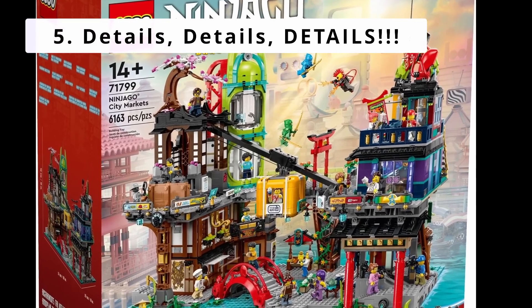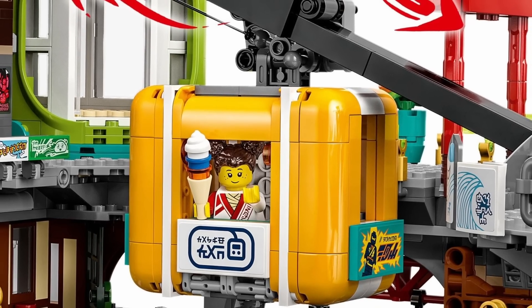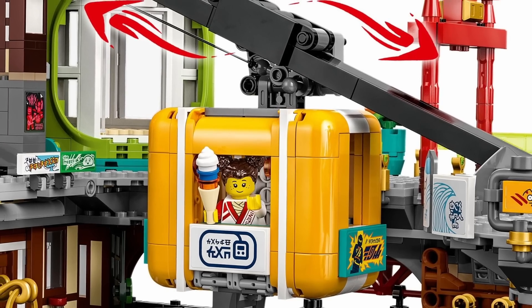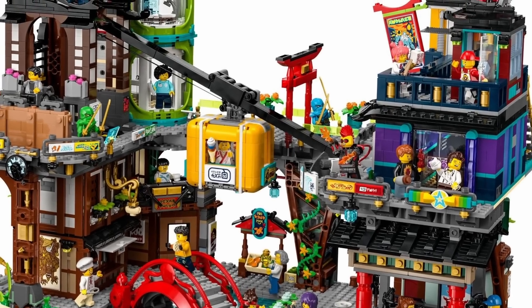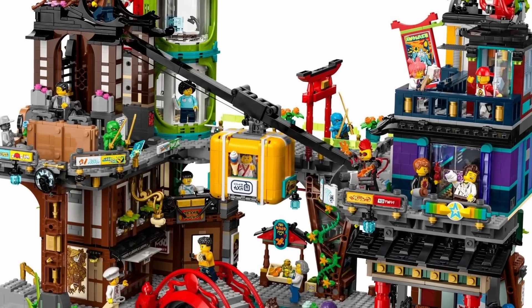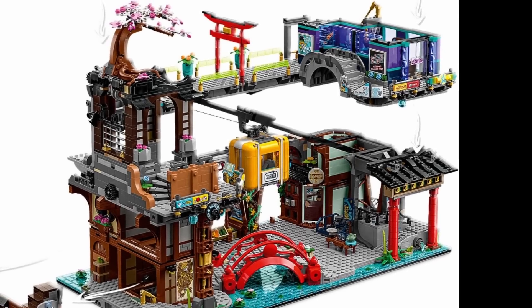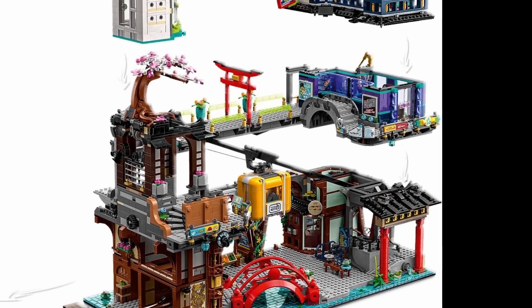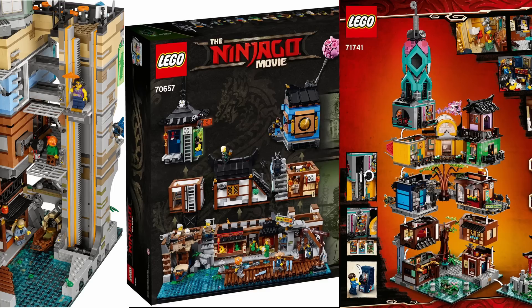Now that we're done with the more objective measures, let's get into the best part — the details. Traveling between the left and right sides of the markets, the tram is critical to tying this set together. Its yellow and white color scheme pops against the rest of the set, and the snot building technique is well done, reminding me on a very small scale of the N64 block. Its secondary role is also important: it covers an uncharacteristically large gap in the middle of the set. Remove the tram and the middle looks empty — very different from every other Ninjago City set, which all feature cramped spaces making use of every inch available.